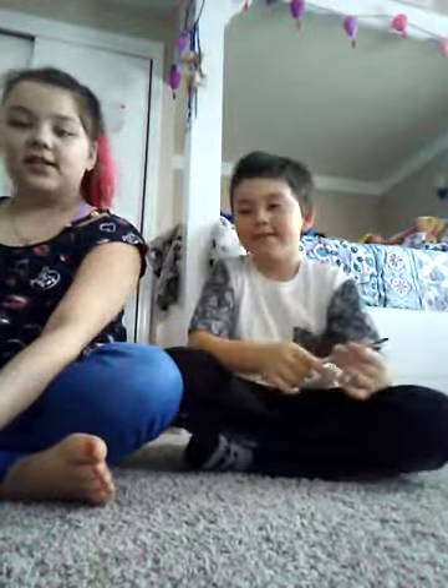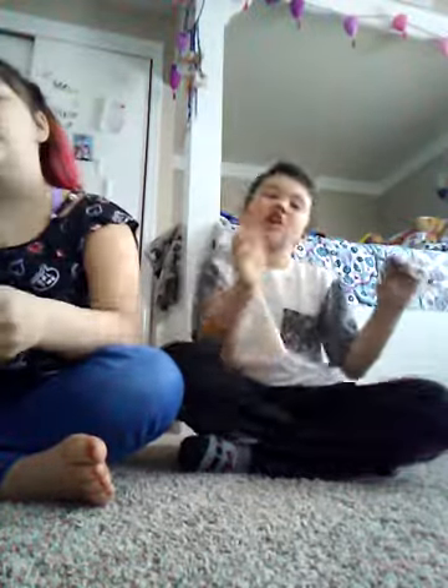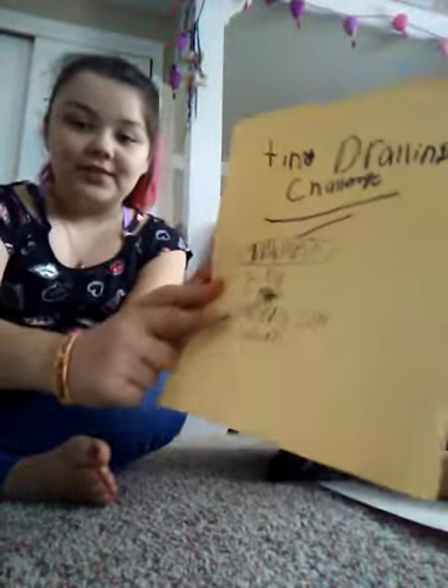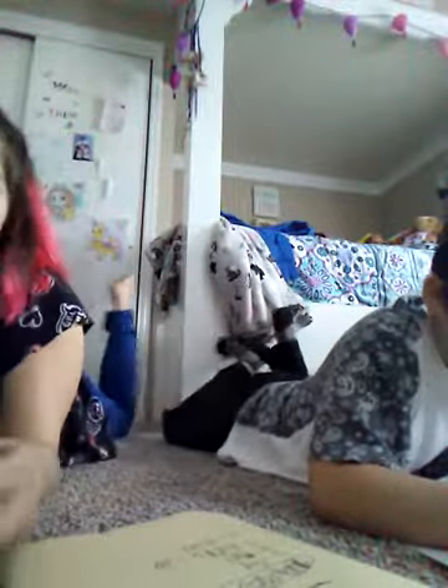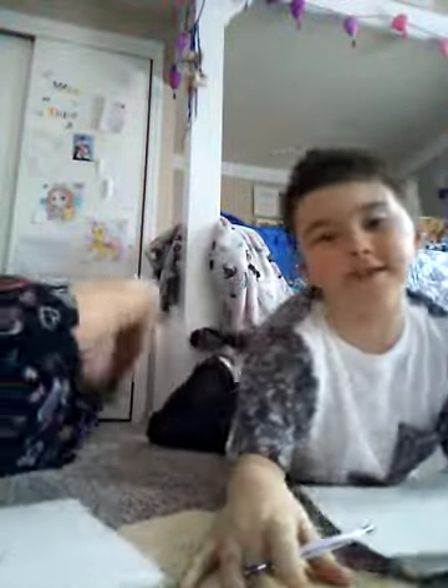The next thing we're gonna be drawing is a tiny dog. I need a done — I have a little paper. We're only gonna be doing five things total. Now it's a dog, a doggy — such a doggy! I'm gonna lay down like he is.